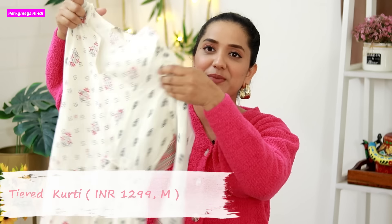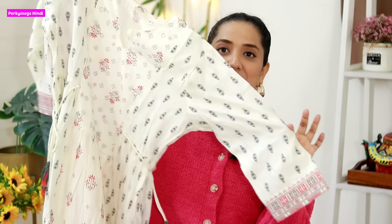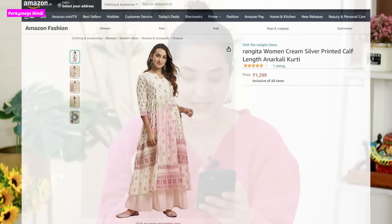So that was the first kurti. The second kurti is a little fancy. I really liked its look. This is in off-white, and I love off-white kurtis — I always look for them. This is Rangita Women Cream Silver Printed Calf Length Anarkali Kurti, and its price is 1299 rupees. It is on the higher side because it is a fancy kurti.